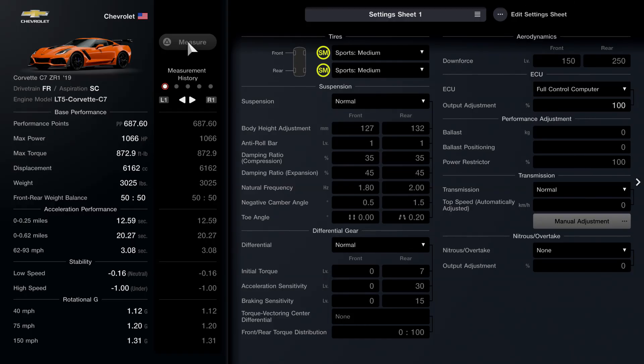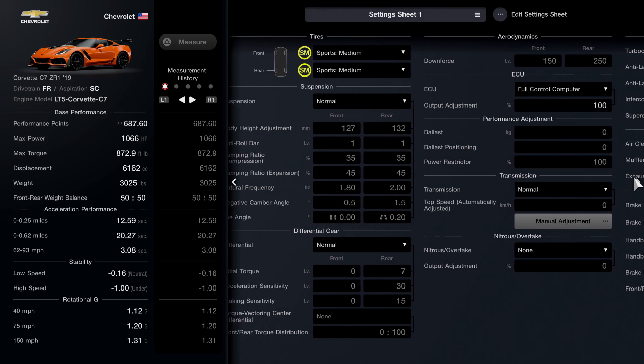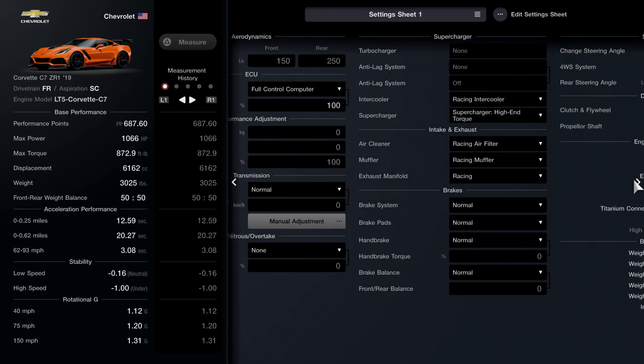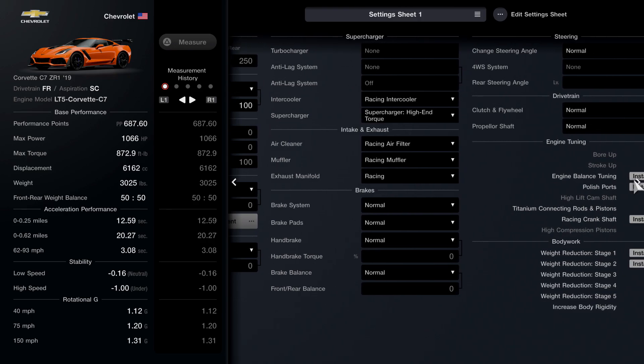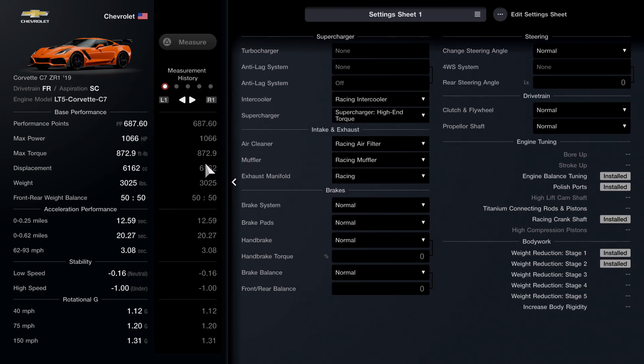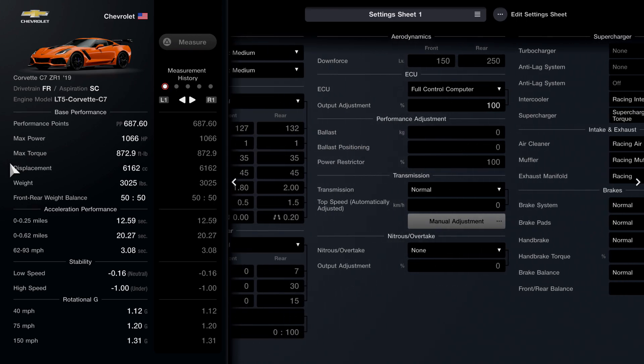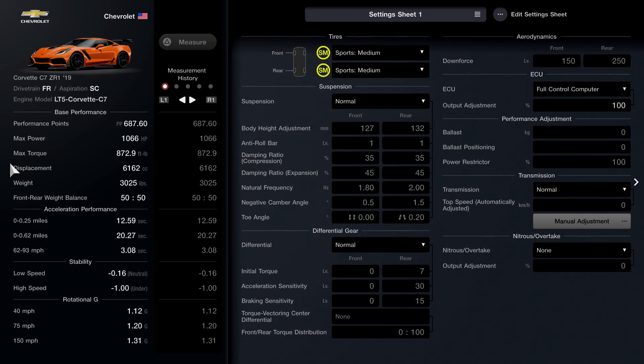Really quickly, I almost forgot — these are the settings that I have on the vehicle. These are my exact settings. If you guys want to copy down these settings, definitely go ahead and do it. It's the vehicle that I use in the video. I always like to show you guys the vehicle that I'm actually using in the gameplay, just so that if you guys do want to use the exact same vehicle as me, you guys can go ahead and do that and have no struggles at all.